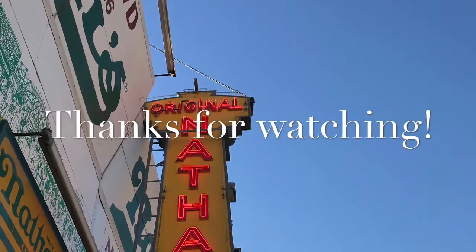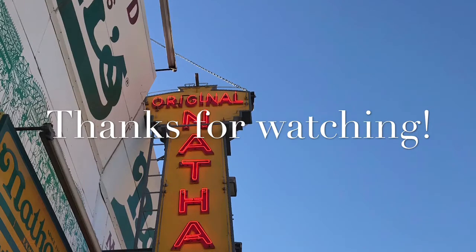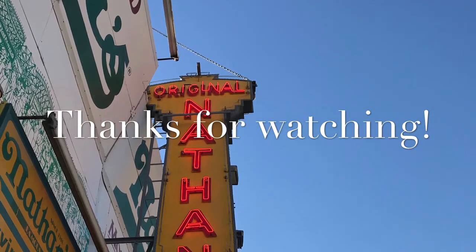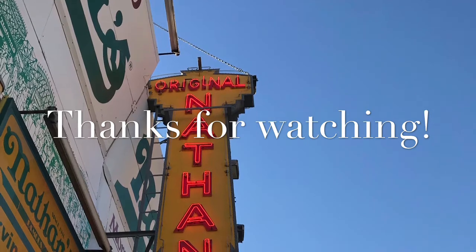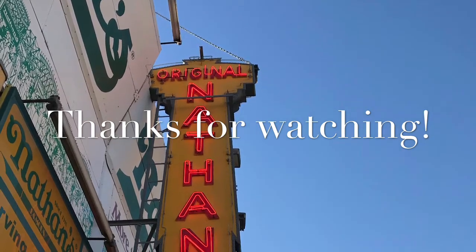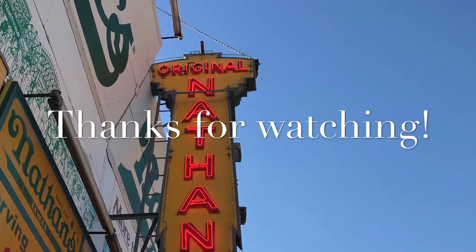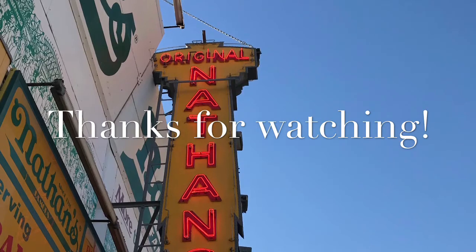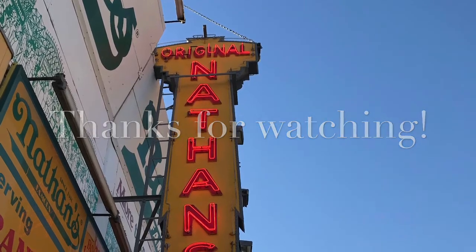Thank you all so much for watching. I hope you all enjoyed this video. I know it's been ages since I uploaded my last travel video, but I hope you all enjoyed the other kinds of videos that I've started experimenting with. Please give this video a big thumbs up if you enjoyed it, and subscribe to my channel for more videos like this. Also, click the bell icon to get notified when I upload. Until next Saturday, bye!